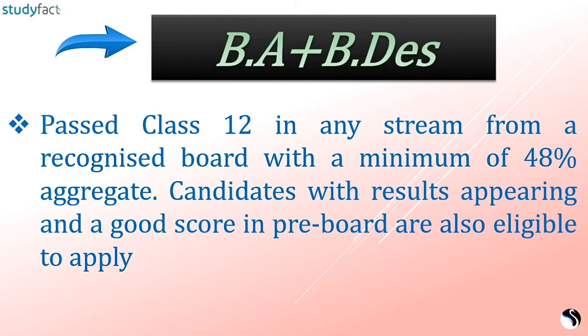Admission to BA and BDAS programs is based on AIWD score. For BA in Fashion Design, Interior Design, Jewelry Design, Graphic Design, and BDAS in Fashion Design, Interior Design, Jewelry Design, and Craft and Accessory Design, candidates should have passed class 12 in any stream from a recognized board with a minimum of 48% aggregate. Candidates with results appearing and good pre-board scores are also eligible.